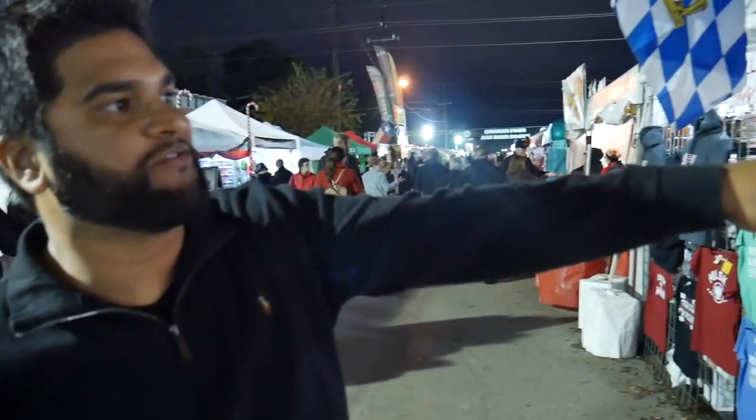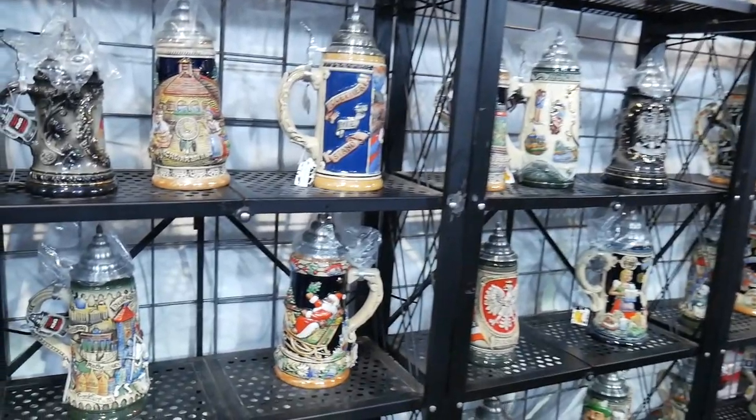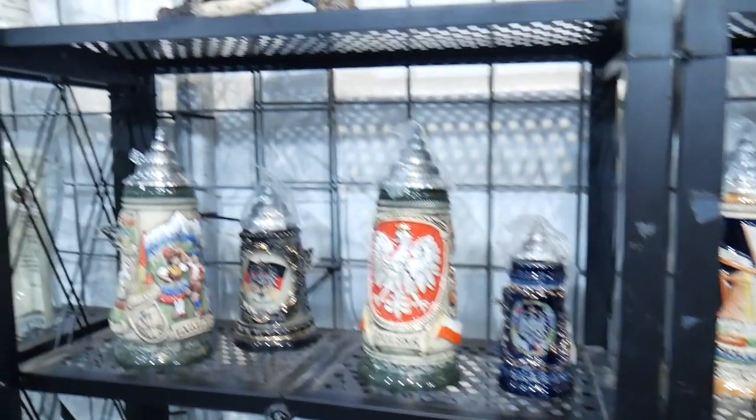They have German steins over here. These are what you put your beer in, in Germany.